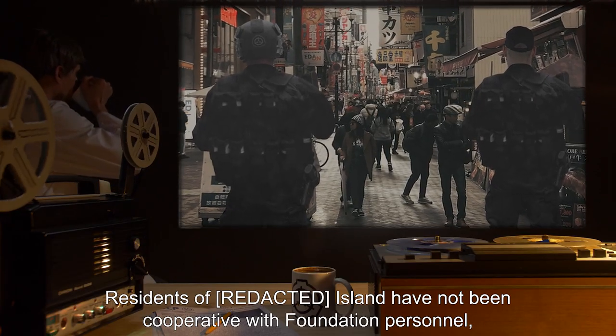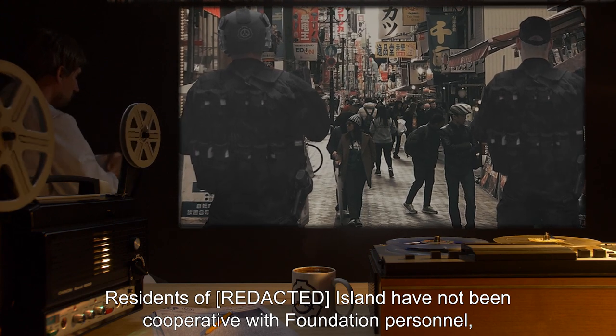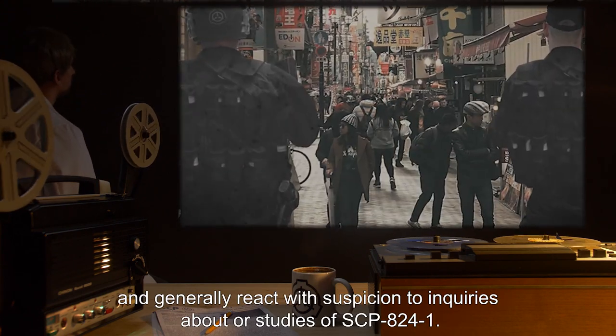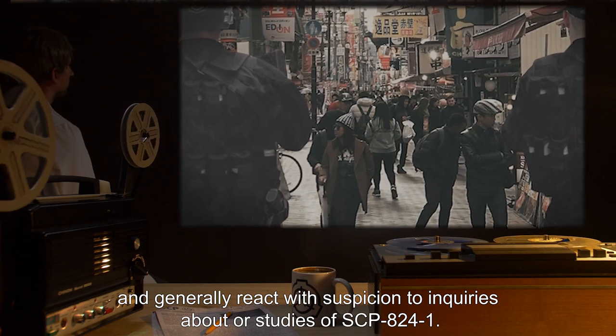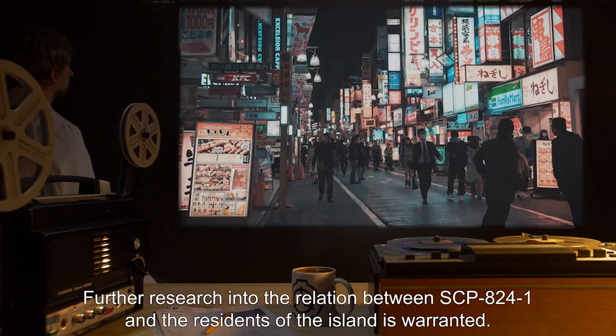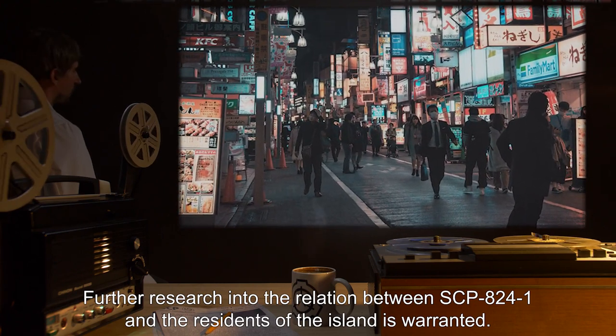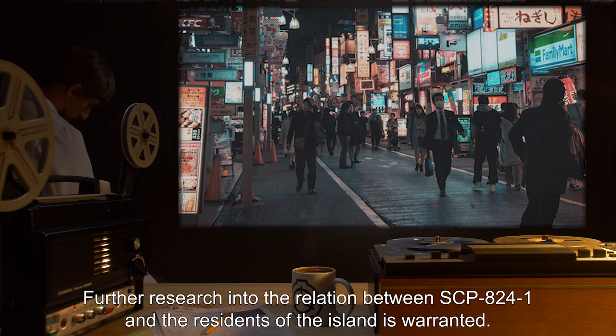Residents of the island have not been cooperative with Foundation personnel and generally react with suspicion to inquiries about or studies of SCP-824-1. Further research into the relation between SCP-824-1 and the residents of the island is warranted.